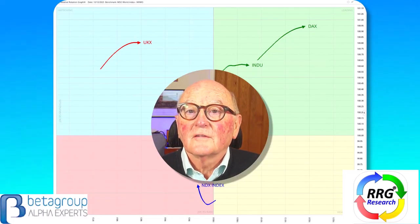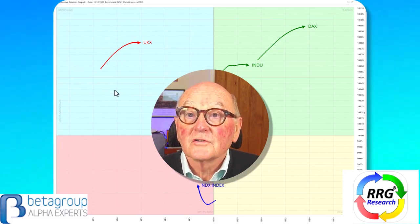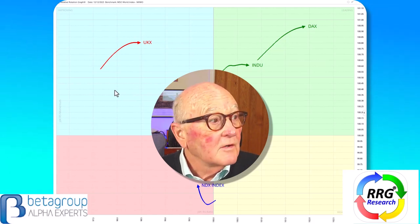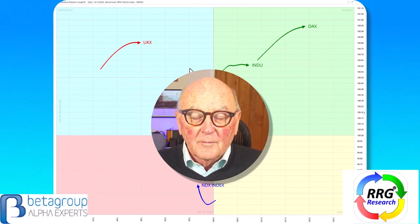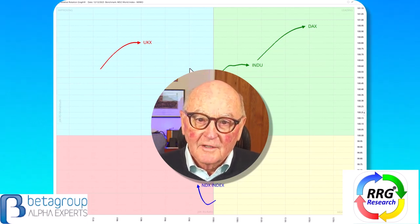Hello traders at CMC Markets. This is Trevor Neil, Analyst at RRG Research. This is a short-term update for the 13th of December and I'm talking to you from London. It's a busy week for central bank announcements but the big shock would be if they actually did something.